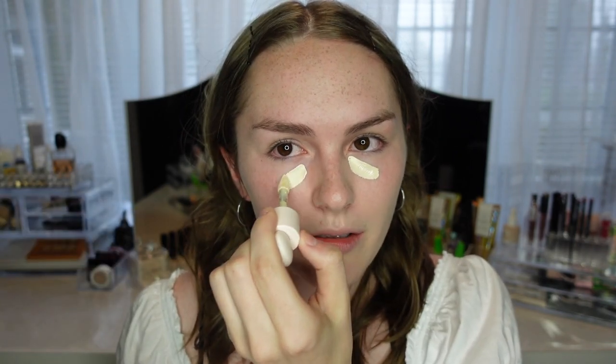Now going in with the concealer. It also has that accessibility top. The doe foot is curved, which I thought was really strange at first, but I actually really like it because you can easily get right under your eyes with it. I'm only going to put it on my chin and under my eyes.